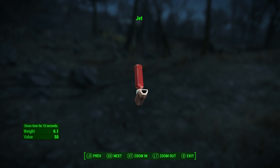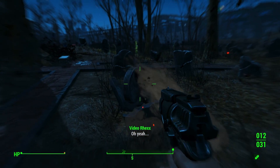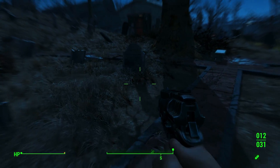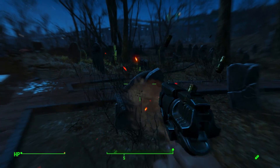Jet is one of the more powerful chems you can use in the world of Fallout. It supercharges your brain in a way that creates an altered state of consciousness, where time appears to slow, allowing you to perform more actions than normal for a limited period of time. It boosts your reaction speed as everything around you goes in slow motion.